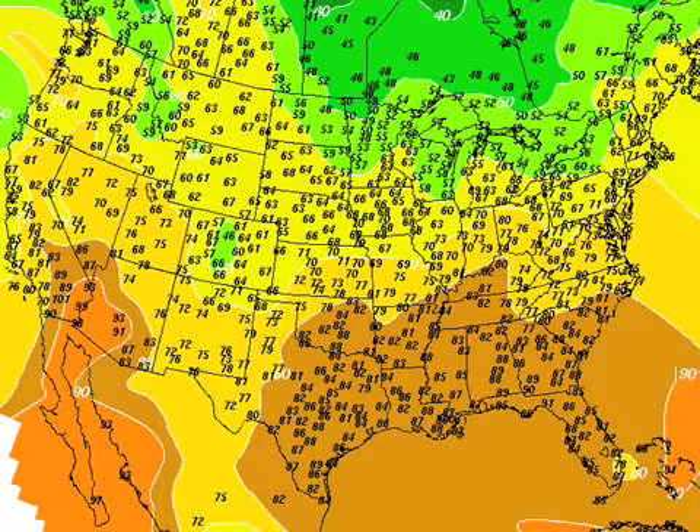We note International Falls down to 49 at one o'clock. We're looking at widespread 40s here later in the week — Thursday and Friday morning — maybe even some upper 30s for those colder valleys.